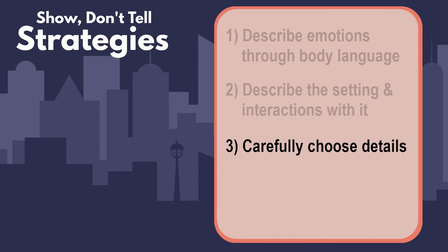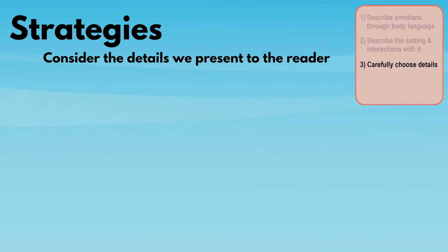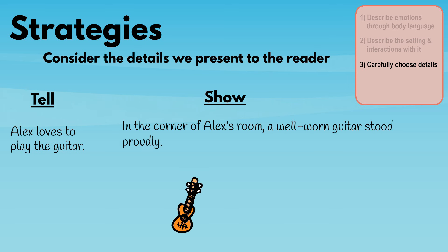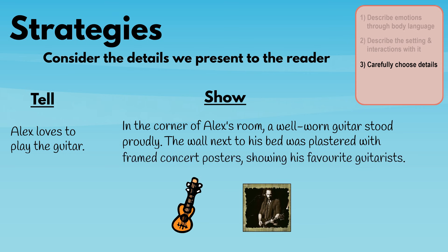Number three: carefully choose details. Consider the details we present to the reader to show more information about characters. Let's imagine a character who loves to play the guitar. Instead of stating this, we could write, 'In the corner of Alex's room, a well-worn guitar stood proudly. The wall next to his bed was plastered with framed concert posters showing his favourite guitarists.'